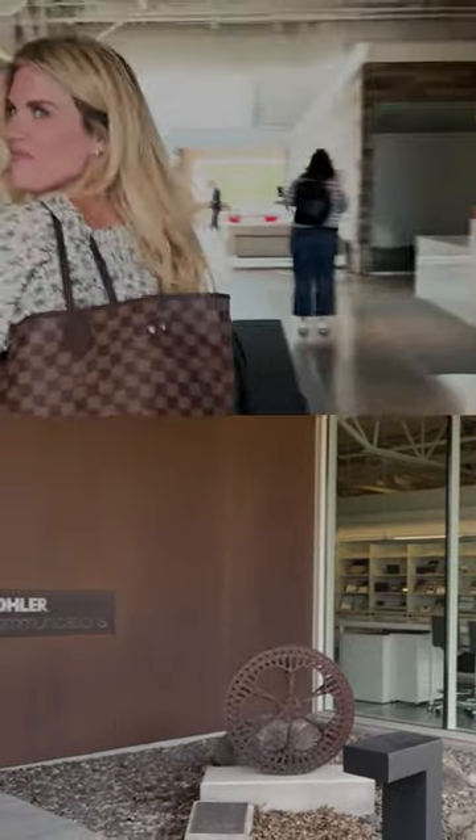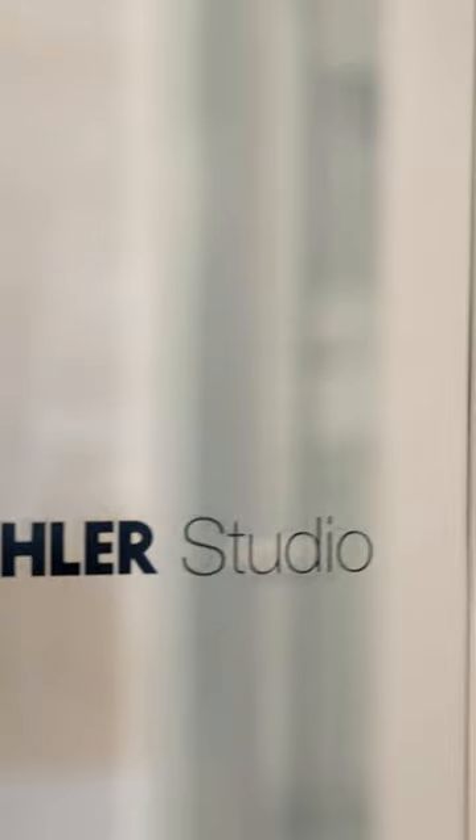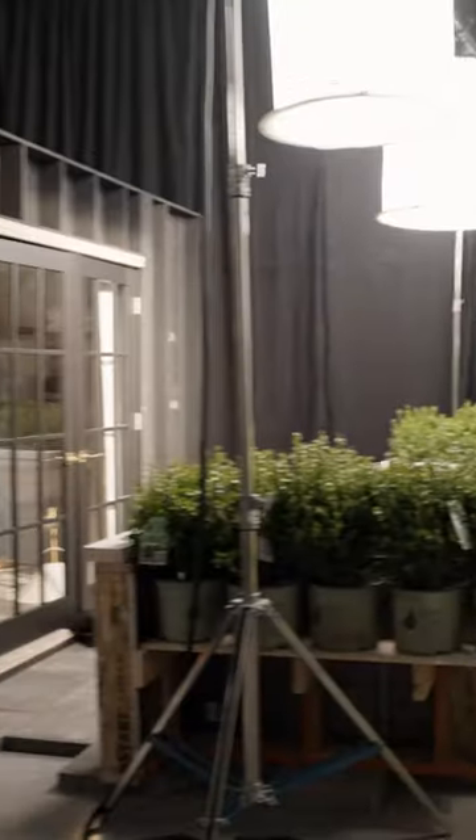We arrived in Kohler and got to do a quick walkthrough of the set. We have a kitchen, a primary bath, and then a powder bath. I'm so excited because everything looks fantastic.